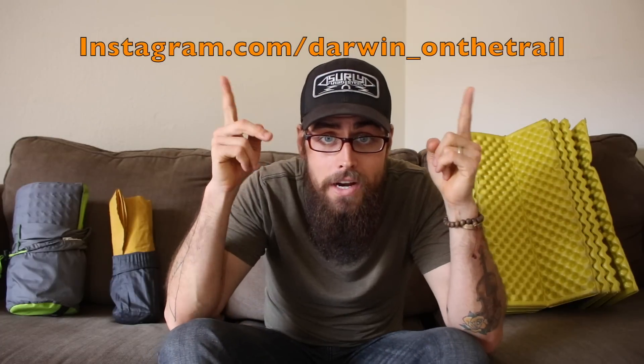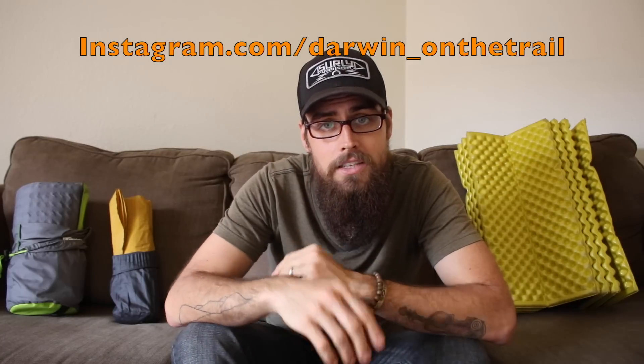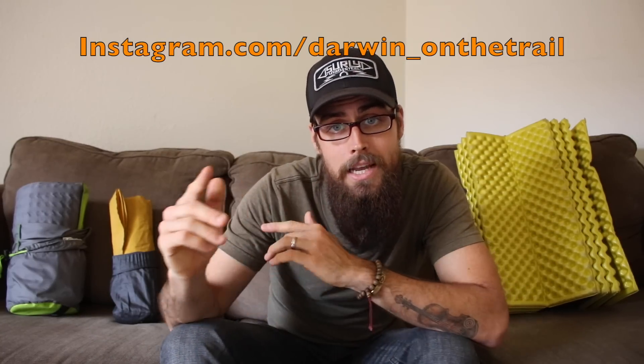Alright guys, hopefully this video helped you see the different types of pads for different types of trails and what you can use. What are you currently using? Leave me a comment below and tell me what you're currently rocking on the trail — maybe there's something out there I don't know about yet that I should check out. Go over and check me out on Instagram — I post new photos throughout the week of things Snuggles and I have going on and previews of videos I'll be releasing every Thursday. Go ahead and like or dislike this video, subscribe to my channel if you haven't already, and as always guys, thanks for watching.